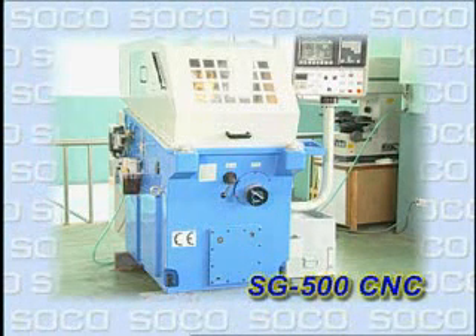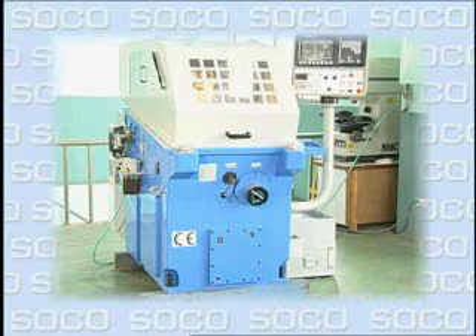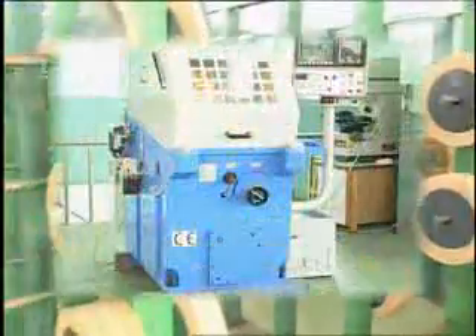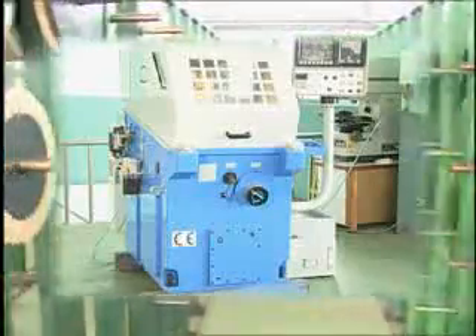The SOCO SG500CNC automatic saw blade grinding machine has been specially designed as a collaborative effort between SOCO and our customers to provide the most effective product for saw blade grinding on the market today. The SG500CNC has been engineered for the incorporation of a variety of material for your specialized production needs.